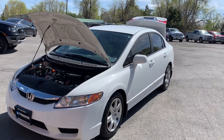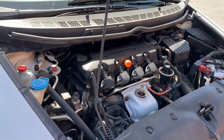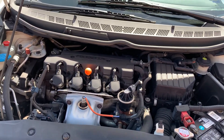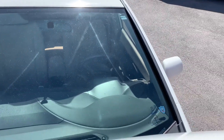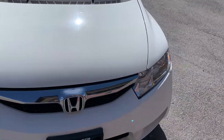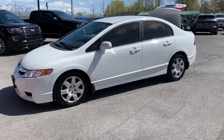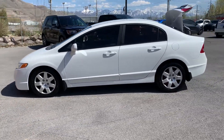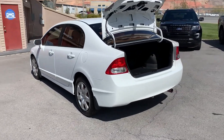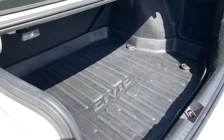Hello everyone, today we have a 2009 Honda Civic LX. This has a clean title, running good, so I'll go ahead and take you for a tour. It's a legendary, reliable car and this one is very, very well taken care of.